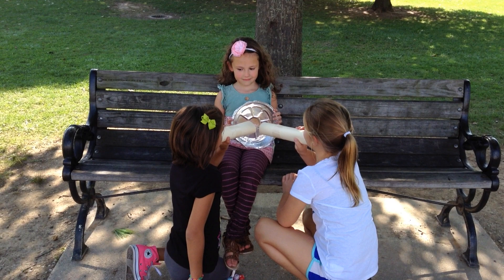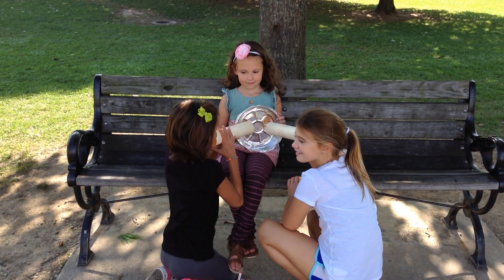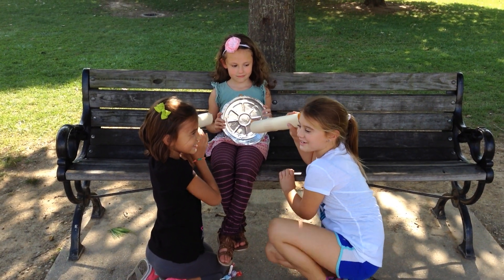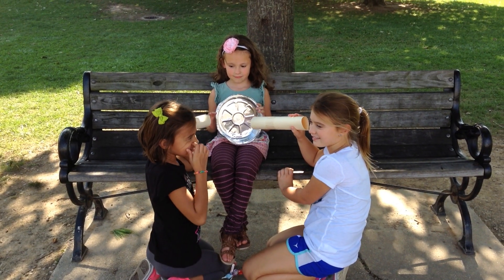Audrey, tell us what she said. Hello. Alright, now you whisper back to her. Callie, what did she say? You're the best friend. I love it! So you guys go ahead and keep practicing with each other.